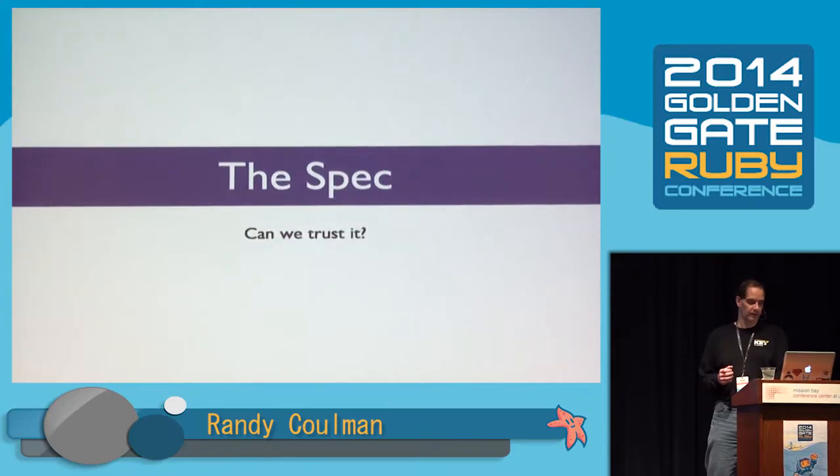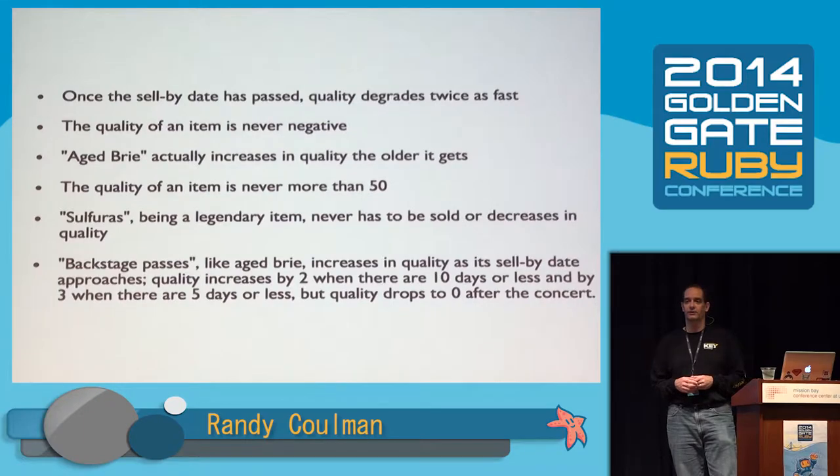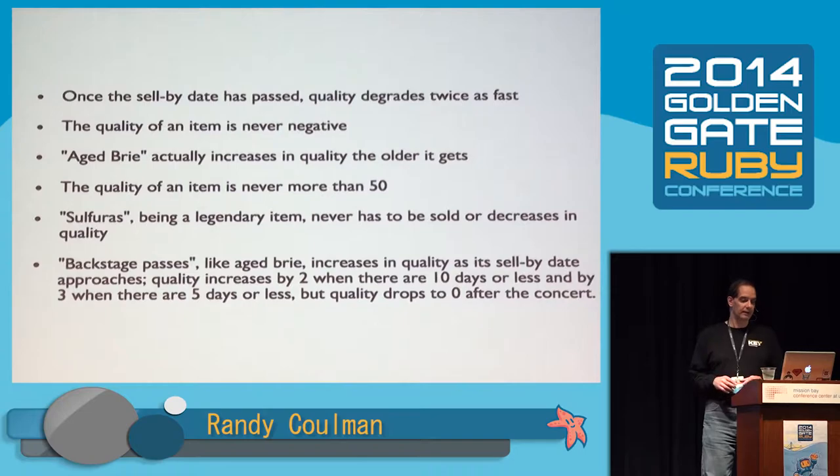It's pretty straightforward. There is a spec, but we have no idea if we can trust it. Like most legacy code, specs are out of date — they lie, they're wrong. We don't need to spend a lot of time on this. We'll come back to it later, but we don't know if we can trust this spec.